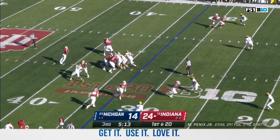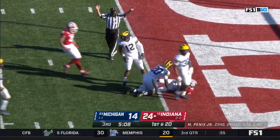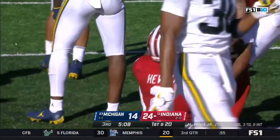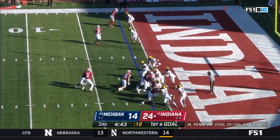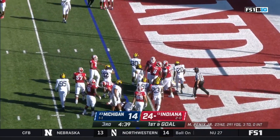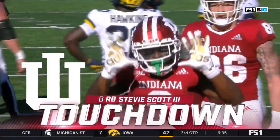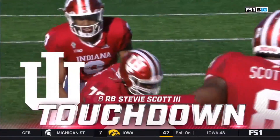First down and 20 for the Hoosiers. Pennix over the middle — wide open — first down and goal, gain of 21. Scott's free to head to the goal line and in — touchdown Hoosiers! They waste no time getting back in the end zone after Michigan cut it to 10.